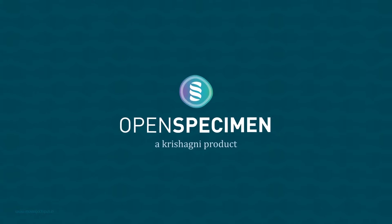For more details or for requesting an online demo, contact us at info@openspecimen.org. Thank you.